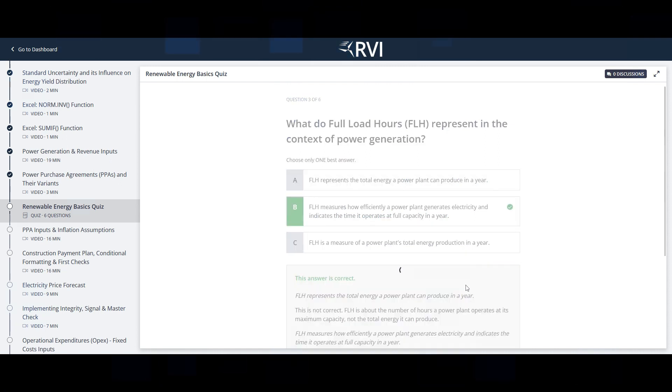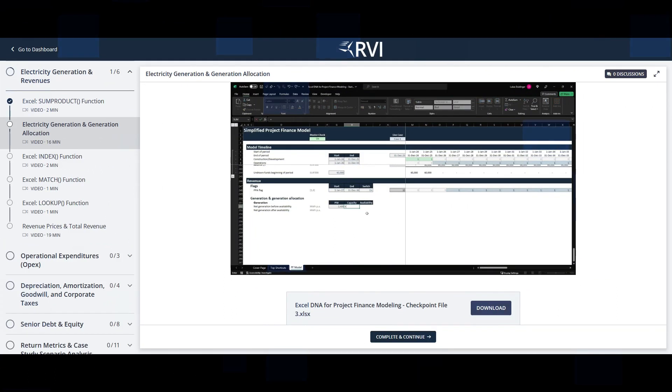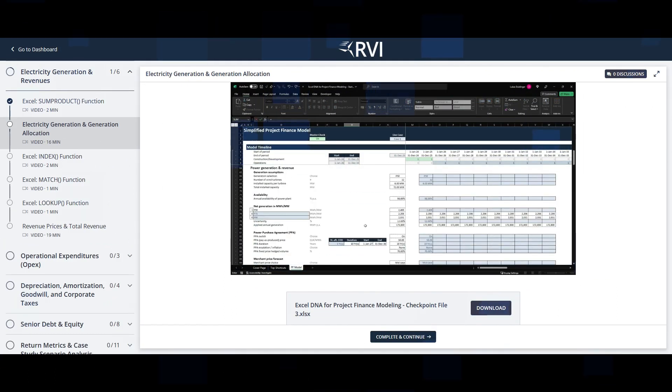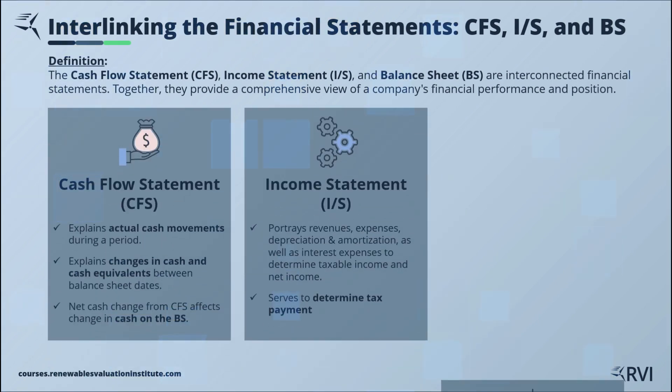Learn industry-leading best practices for structuring and formatting project finance models. Construct a comprehensive project finance model for a windfarm project, step by step, working alongside me throughout the course. Ultimately, understand the harmony and interaction of the three financial statements and how they provide a comprehensive financial overview.